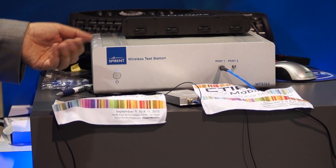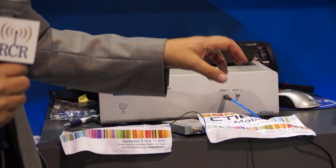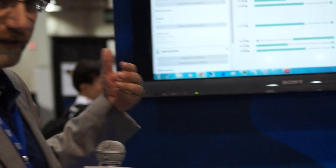Under these two beautiful CTIA cloths, we have two pre-release VoLTE phones — we can't divulge who they're from. We have set up a VoLTE call, so there's a live VoLTE call happening right here.